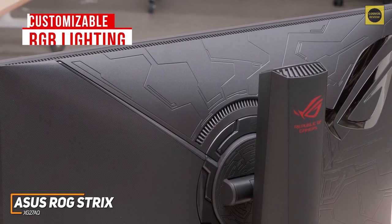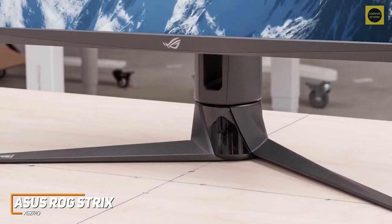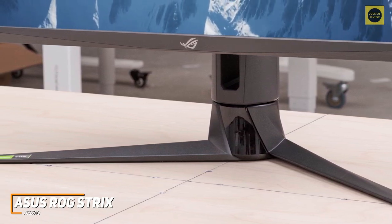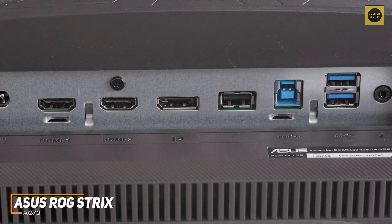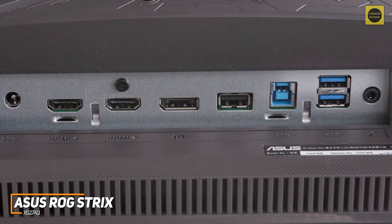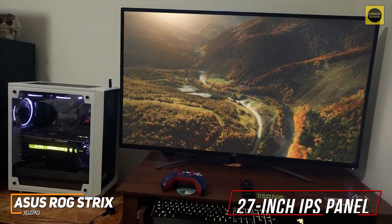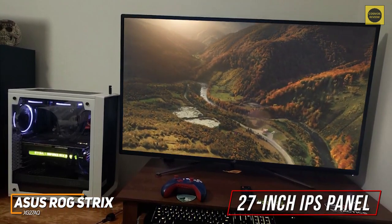Unfortunately the stand has a fairly wide footprint, but the metal feet keep the monitor stable during intense gameplay, and it offers height adjustments, a pivot function for multi-monitor setups, a broad tilt range, and a swivel mechanism. On the back you get a DisplayPort 1.2 input, HDMI 2.0, a USB 3.0 hub with one upstream and two downstream ports, and a cutout for more effective cable management.